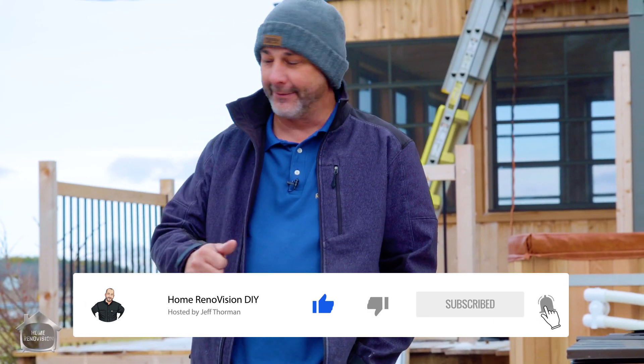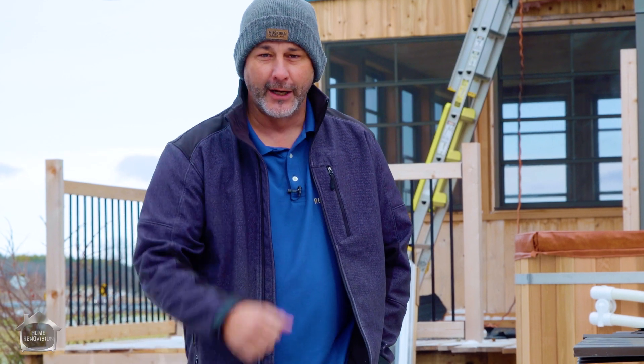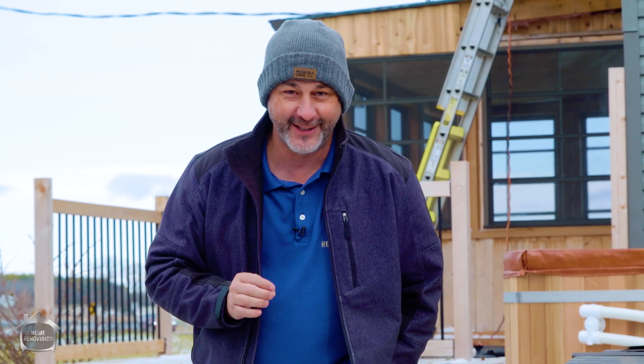I've gotta finish the siding, finish my patio, finish my hot tub, finish my fire pit. All of these videos you can find on our other channel.